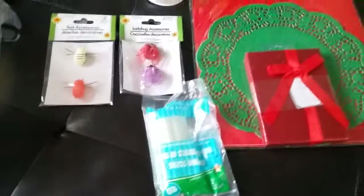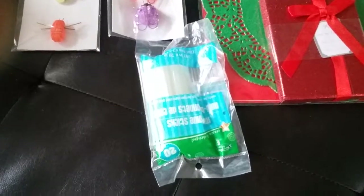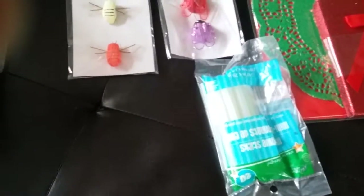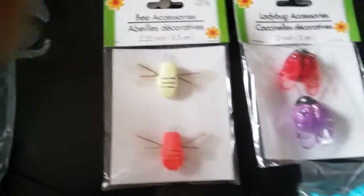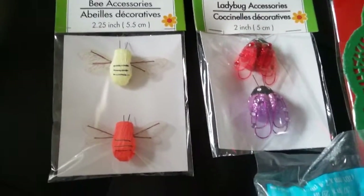This is my Dollar Tree haul. I went in because I was out shopping and had an appointment. I was running out of glue sticks, so I got some extra. I also got these little bugs, ladybugs, and bees for crafts.